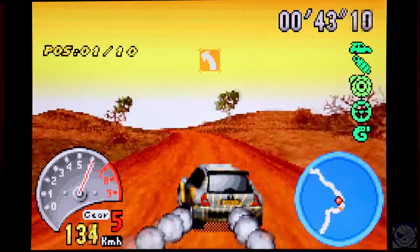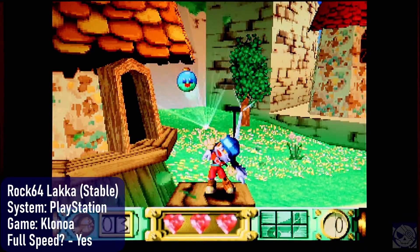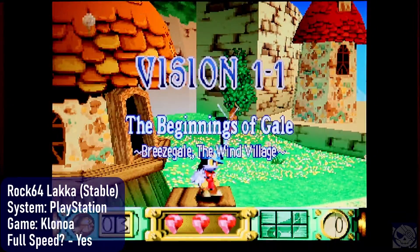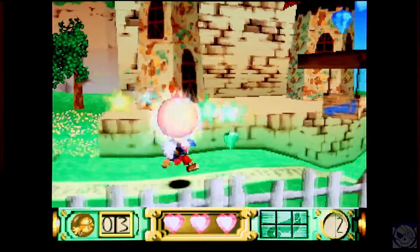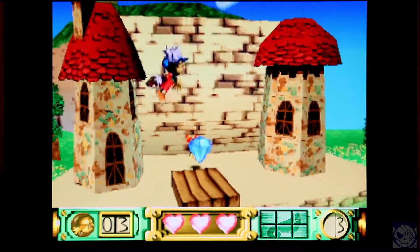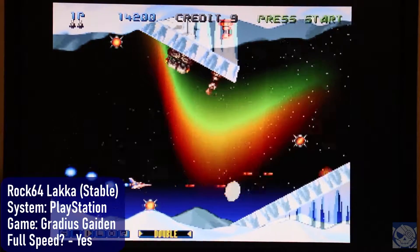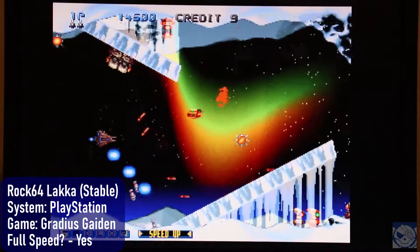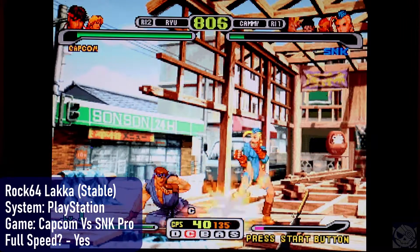What about PlayStation? Can it play PlayStation games? Yep, sure it can. Didn't run into any speed problems in any of the games I tried. Here's the super underrated Clone Noah running like a champ. Gradius/Gradius Gaiden? No problems there. Capcom vs SNK? You bet. Everything I tried was fine.